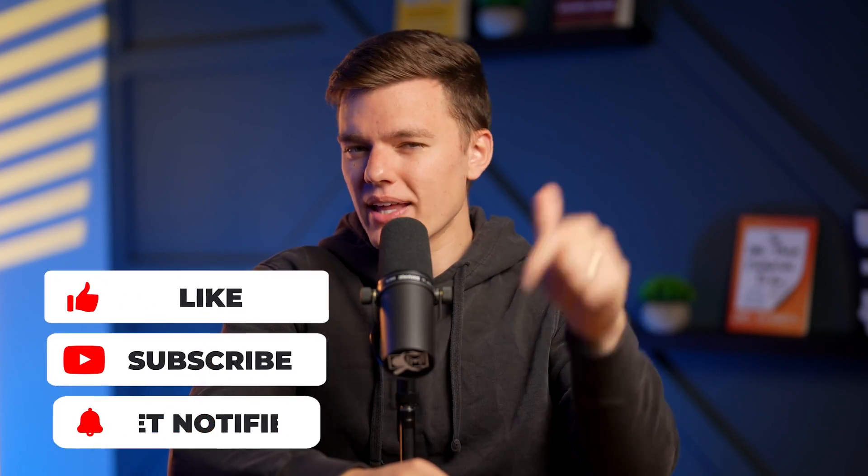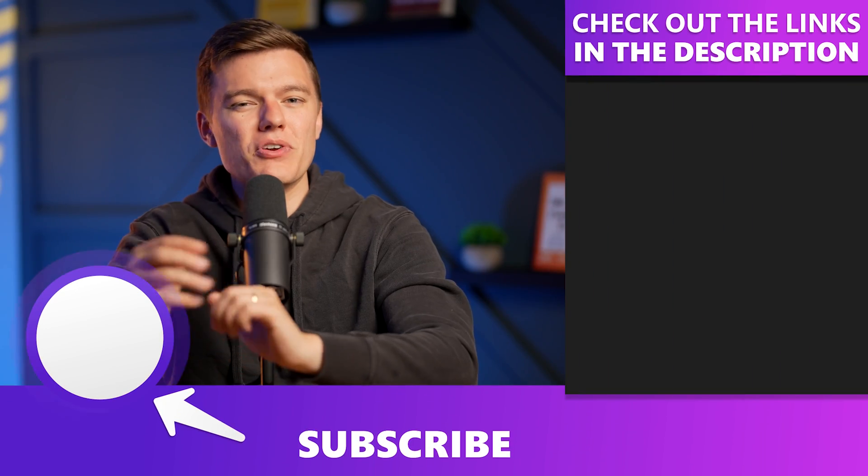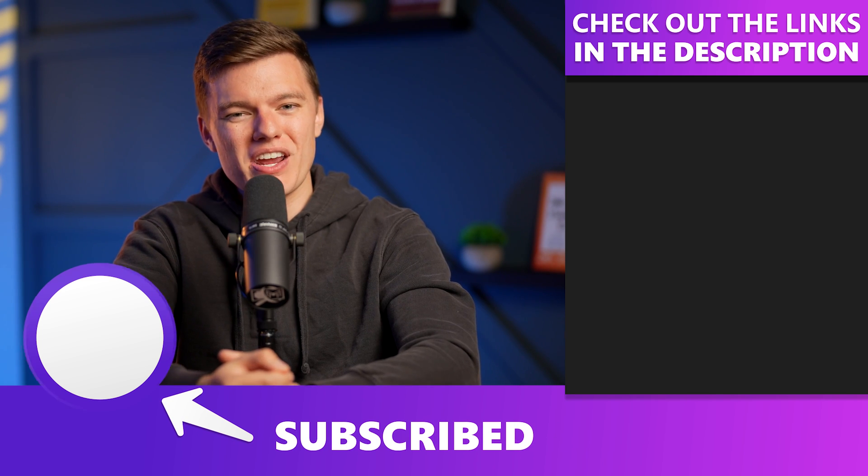There you have it folks — my top 10 list of the best website builders on the market right now. Hopefully this helped you find a tool to let your creativity out and create a high-quality website to help your business grow. If it did, be sure to drop a like on the video and subscribe to the channel for more high-quality content in the future. Thank you for your time and we'll see you in the next video.